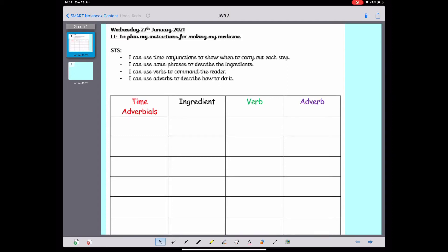Hello Year 2, Mr Mellon here. Today I'm going to be helping you plan your instructions that you're going to write tomorrow about how to make your medicine. Your medicines have looked amazing. Some of your ideas I saw were brilliant. Some of you have managed to get your medicine to fizz — you did a chemical reaction. It was amazing to see what you've been up to.